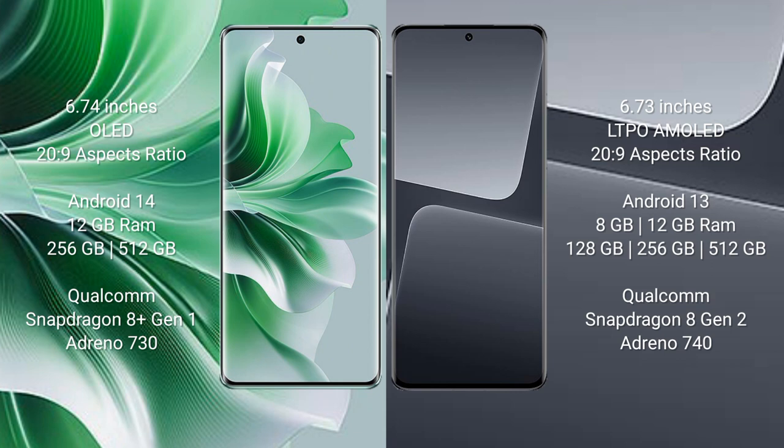OPPO Reno 11 Pro comes with 12GB RAM and 256GB internal storage, powered by the Qualcomm Snapdragon 8 Gen 2 processor and Adreno 730 GPU. Xiaomi 13 Pro comes with 8GB to 12GB RAM and 128GB or 256GB internal storage, with the Qualcomm Snapdragon 8 Gen 2 processor and Adreno 740 GPU.